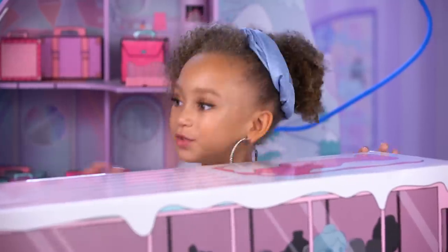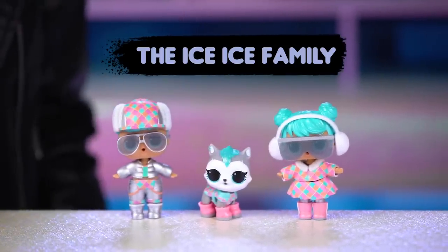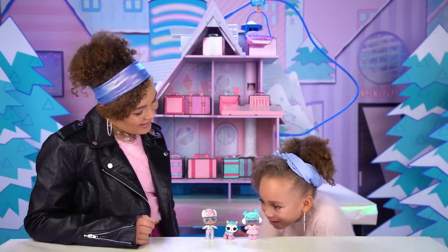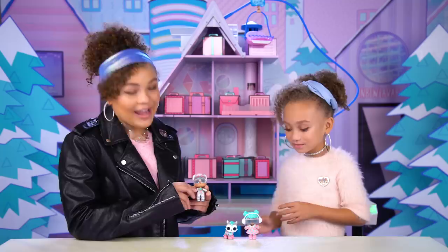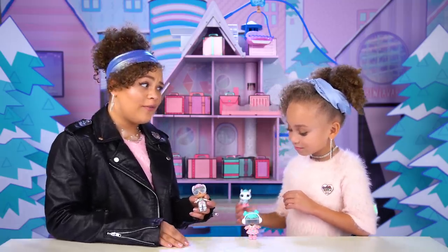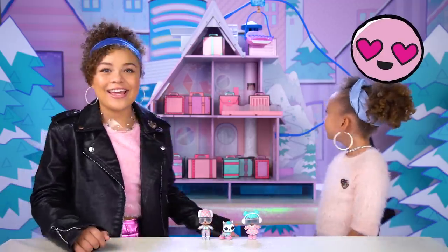Let's meet the new exclusive chalet family. The Ice Ice family is so adorable. I love their iridescent hair and their little sunglasses. And their outfits are perfect for the chalet. I mean, look at this thing. It's so amazing.